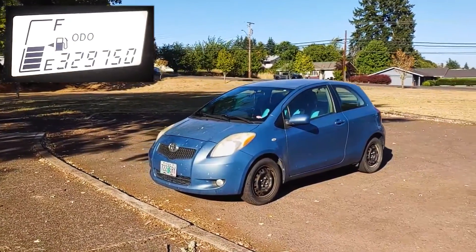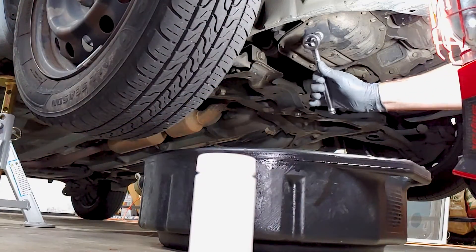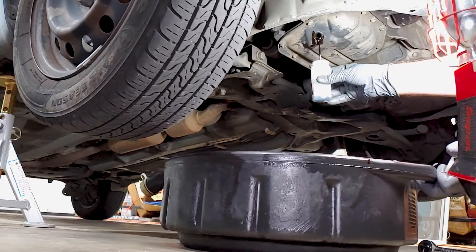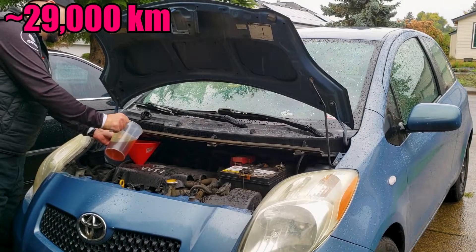This is our 2007 Toyota Yaris, and it burns oil like crazy. In fact, it burns so much oil that we wondered if we should stop doing oil changes altogether. In a recent video, I had an oil sample from this car analyzed after 5,000 miles, but for this test we went 18,000 miles without an oil change, just topping off the oil when needed.